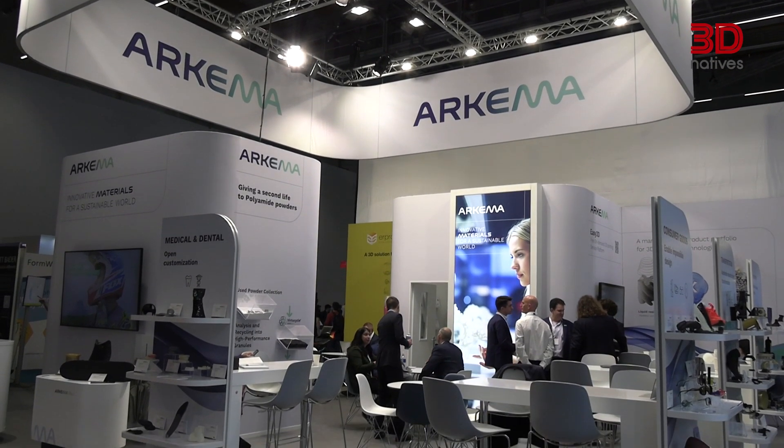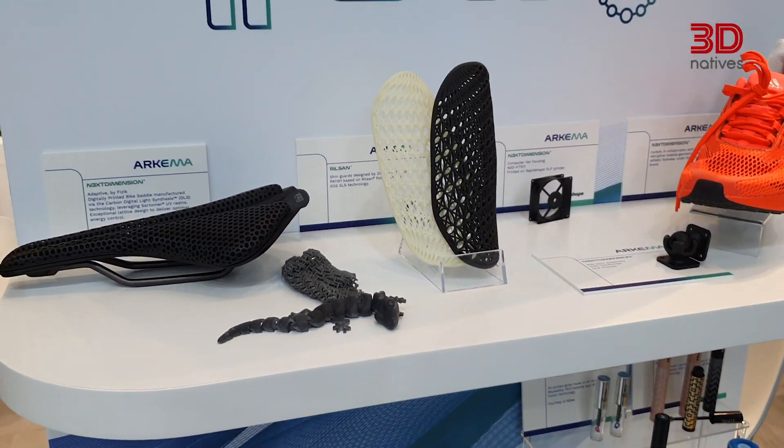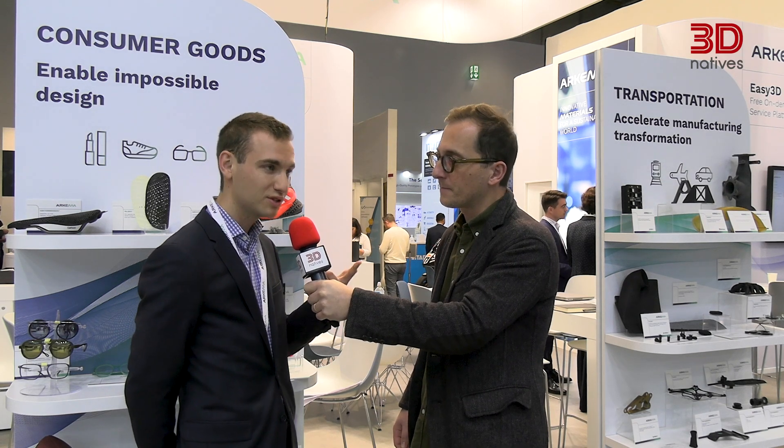Our next guest is from Arkema, a leading company that is taking additive manufacturing to new heights owing to its advanced materials. Arkema has been a driving force in providing sustainable, high-performance solutions for the industry. Today I'm joined by Pierre Gonten, Global Market Manager for 3D printing high performance at Arkema. Arkema is a key player in specialty materials. In additive manufacturing, we are providing solutions for the three main categories of technologies: UV resins for photo-cure technologies, powder for powder bed fusion technologies, and granules for material extrusion.